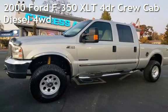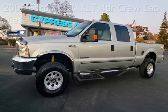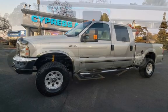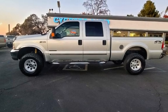Presenting a pre-owned 2000 Ford F-350 XLT. This four-door truck has an eight-cylinder, 7.3-liter V8 engine, with four-wheel drive, and an automatic transmission.